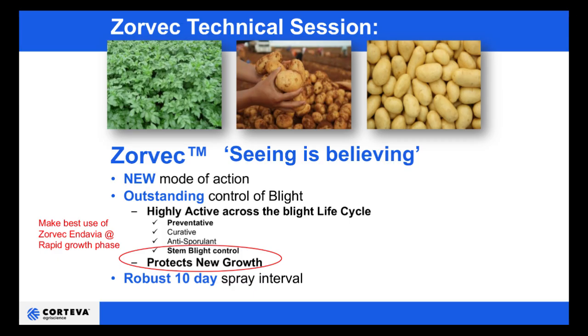My name is Craig Chisholm. I'm the field technical manager for potatoes and vegetables here at Corteva Agri-Science. I'm going to take a couple of minutes to tell you about Zorvec Endavia, a new co-formulated late blight material.